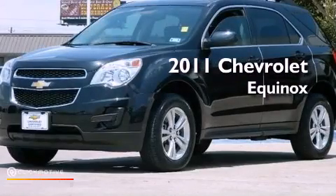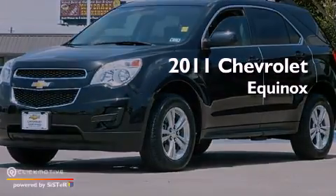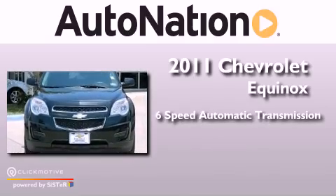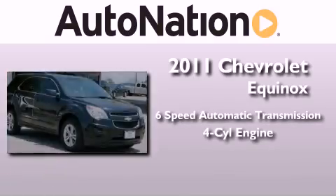This is a 2011 Chevrolet Equinox. This vehicle has seating for five adults and an inline four-cylinder engine.